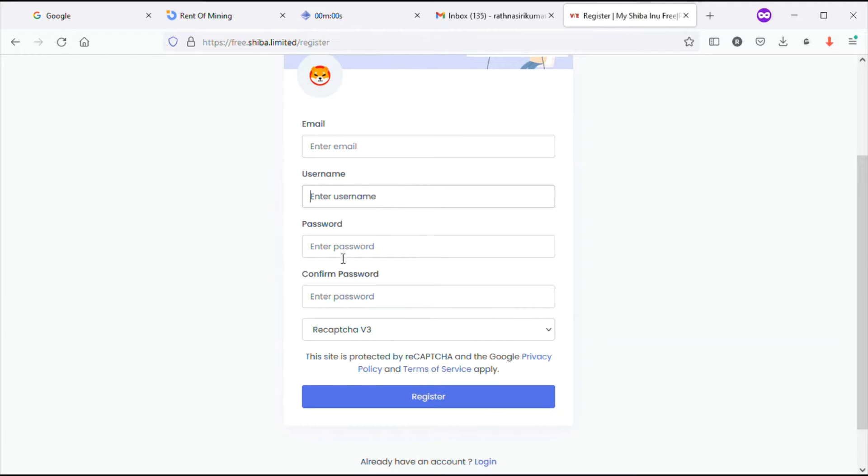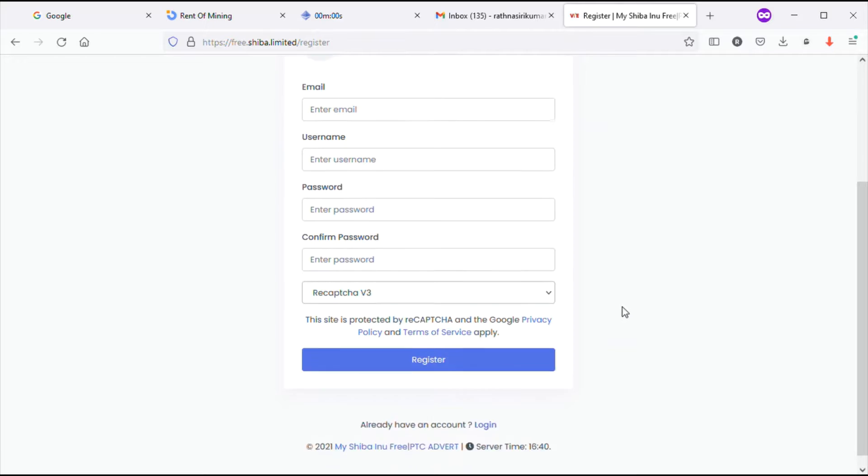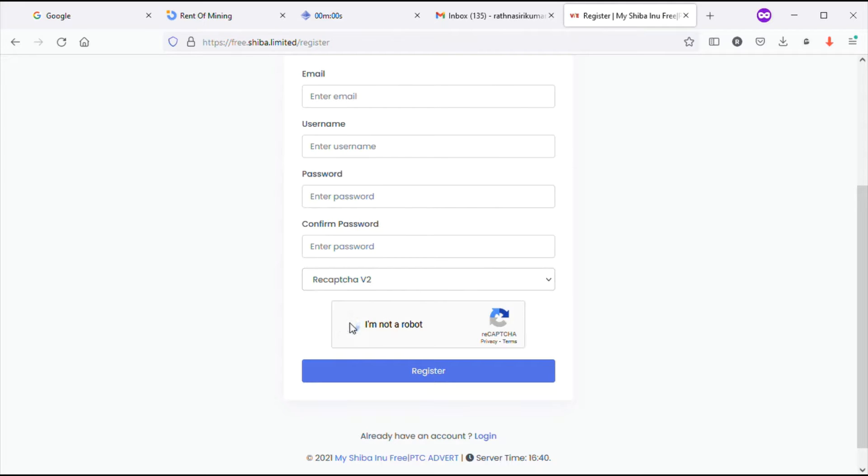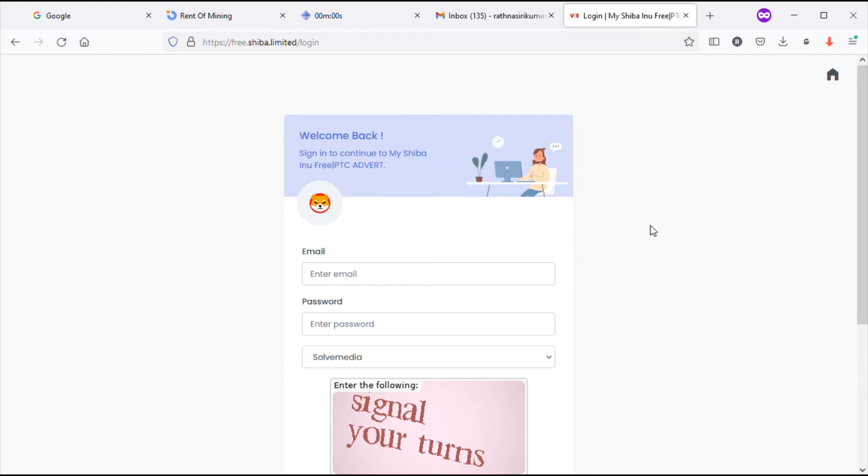You have to put your email here and the username and password, then confirm your password. You have to select the reCAPTCHA v2 from the list, then you will see the captcha - fill in 'I am not a robot'. After clicking the captcha you can see it like this, and then click on the Register button.